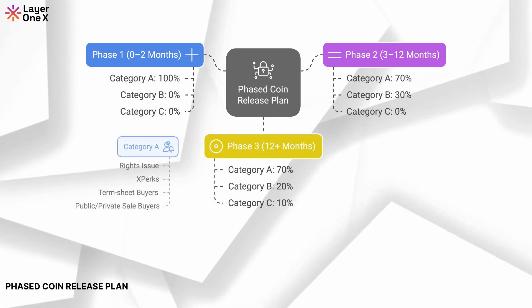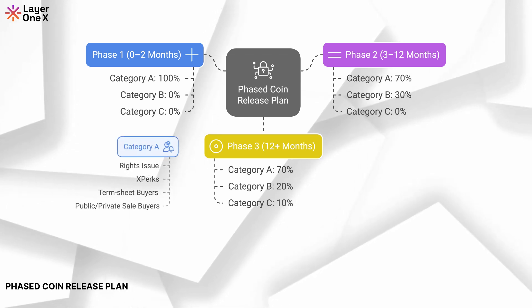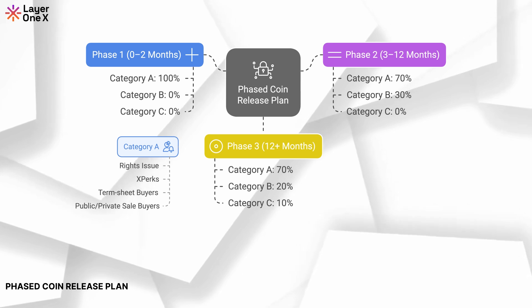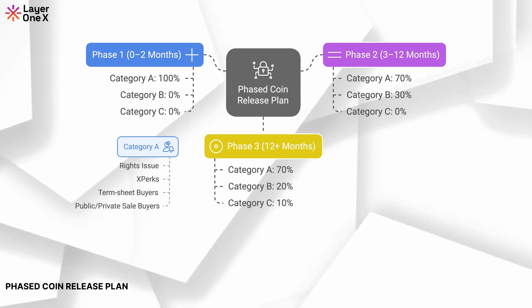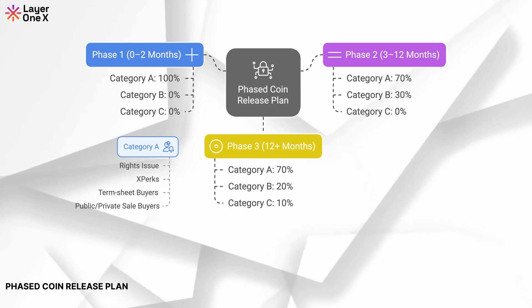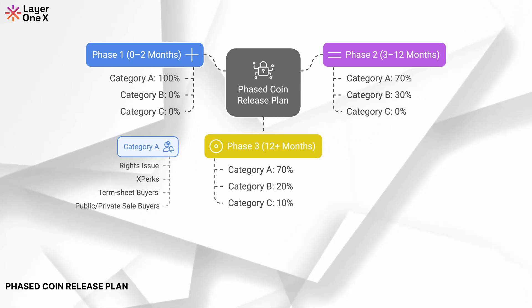In months 1 and 2, 100% of coins sold into the DEXs will be allocated to Category A, which includes private sale, public sale, rights issue, and pre-sale to DEX and CEX buyers. This prioritises high priority categories to maximise liquidity.